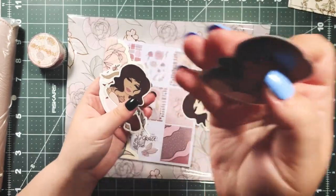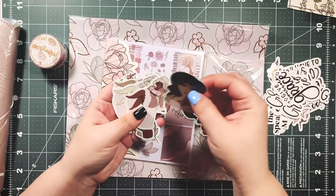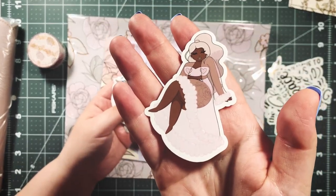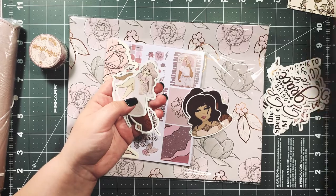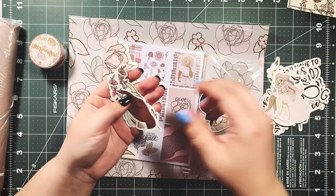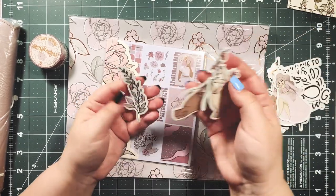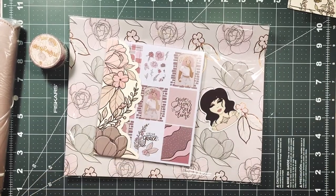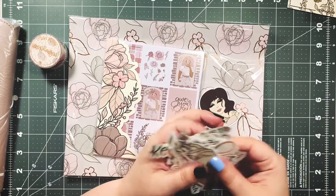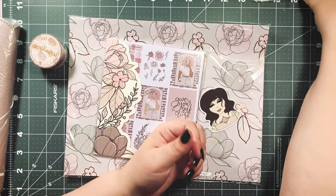Look at their eye makeup and the tattoos — gorgeous! I love that they're all clear. I think that's just a nice change from what we normally get, it gives us something a little different. I really appreciate it and love it.